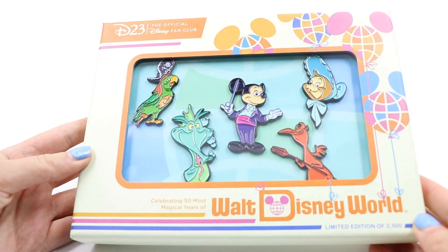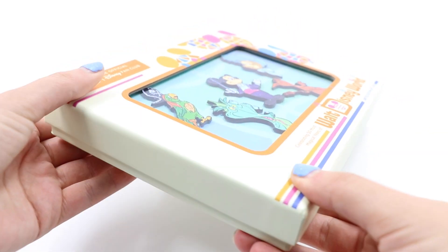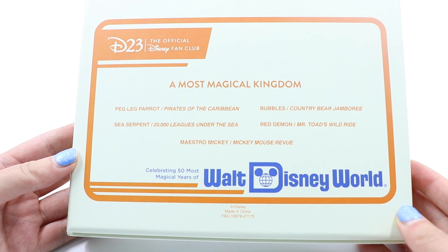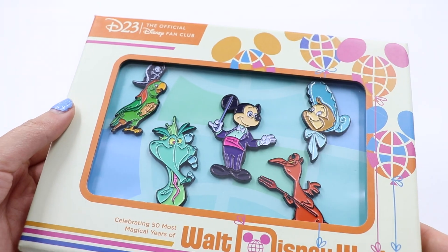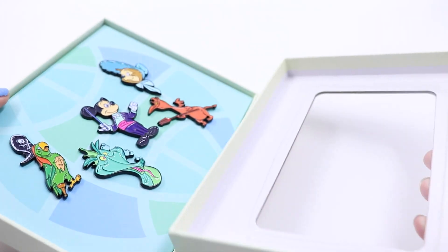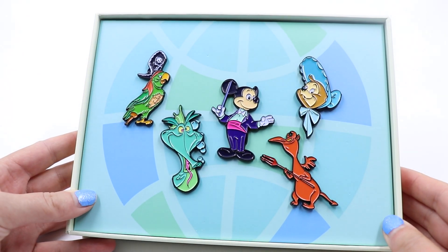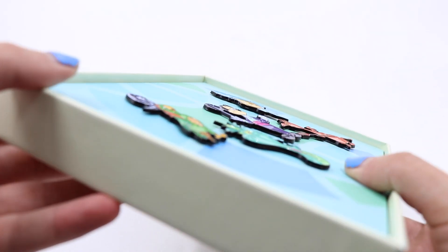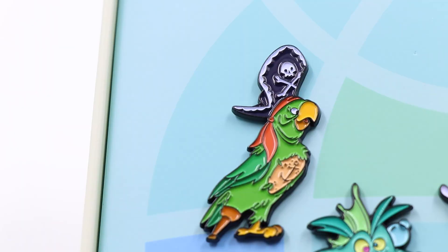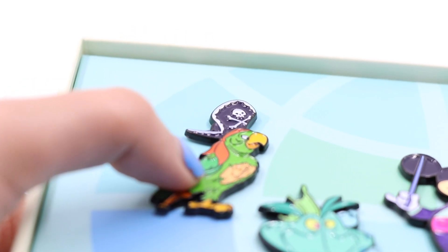Before we get into what I picked up, I want to show another collection releasing for the 50th — for D23 Gold Members on ShopDisney: four boxed pin sets. This is the first of four that came out a couple weeks ago, limited edition of 2500. It's called 'A Most Magical Kingdom: Celebrating 50 Most Magical Years of Walt Disney World.' It includes the peg-leg pirate from Pirates of the Caribbean, Bubbles from Country Bear Jamboree, the sea serpent from 20,000 Leagues Under the Sea, the red demon from Mr. Toad's Wild Ride, and Maestro Mickey from Mickey Mouse Revue.